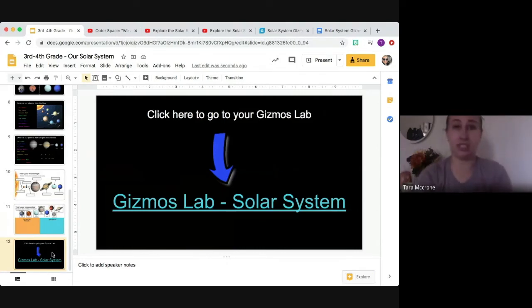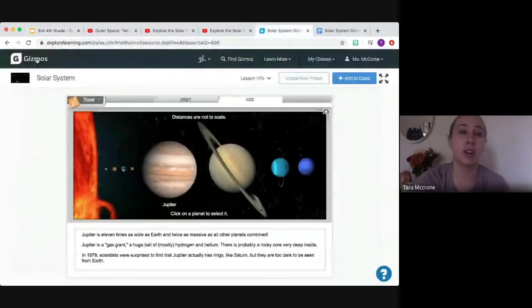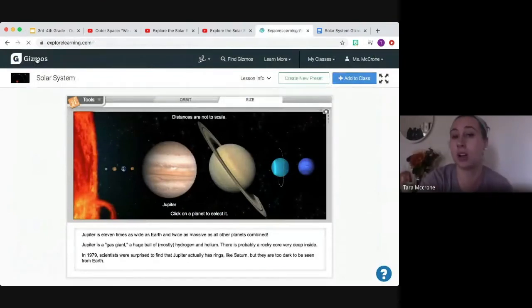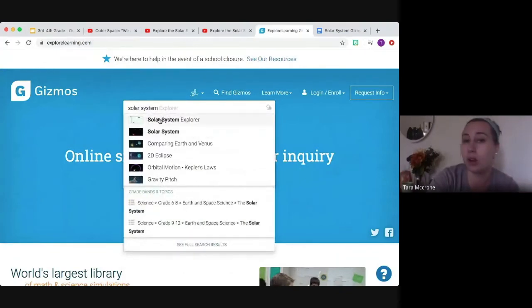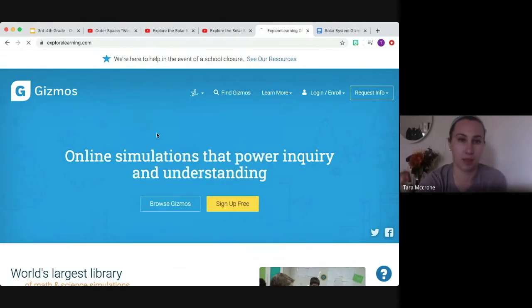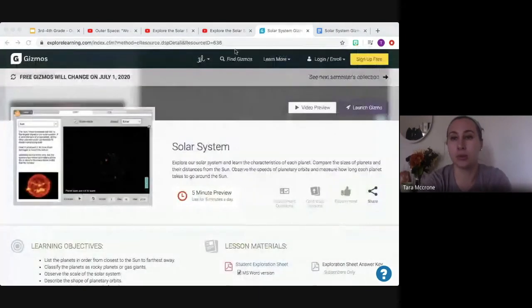Once you get there, the last thing to do is our Gizmos lab. We're going to go to Gizmos and type in 'solar system.' You'll notice there are two options — Solar System Explorer and Solar System — we're using just the regular Solar System, the second one. If you want to check out any of the others, especially comparing Earth and Venus or looking at different orbital motions, go for it — they're really cool Gizmos. But for today's lesson we're just using Solar System, and from there you'll need to launch your Gizmo.